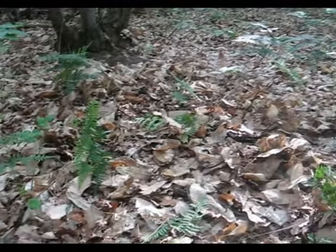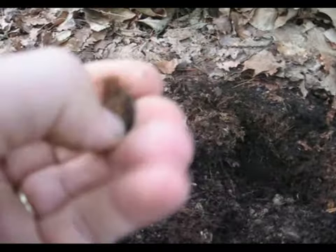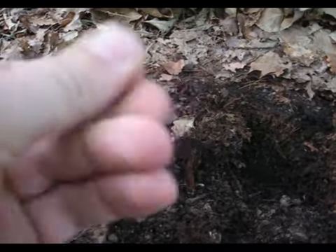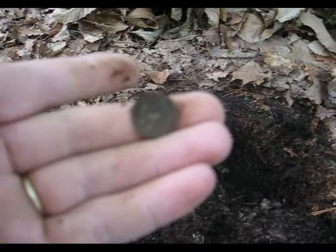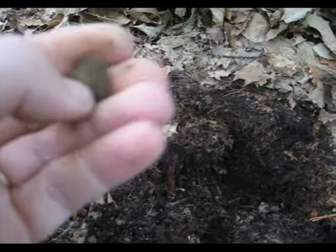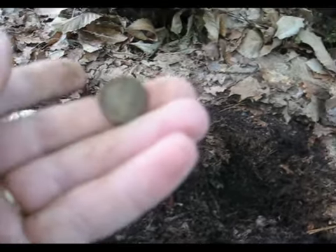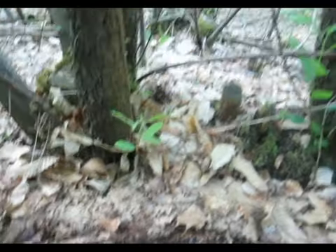Mes deux monnaies étaient là. En passant un peu autour, au pied de cet arbre, une toute petite monnaie encore. Sûrement les restes d'un d'été. Je nettoierai, je ferai comme d'habitude, je mettrai une photo après la séquence. Je continue.